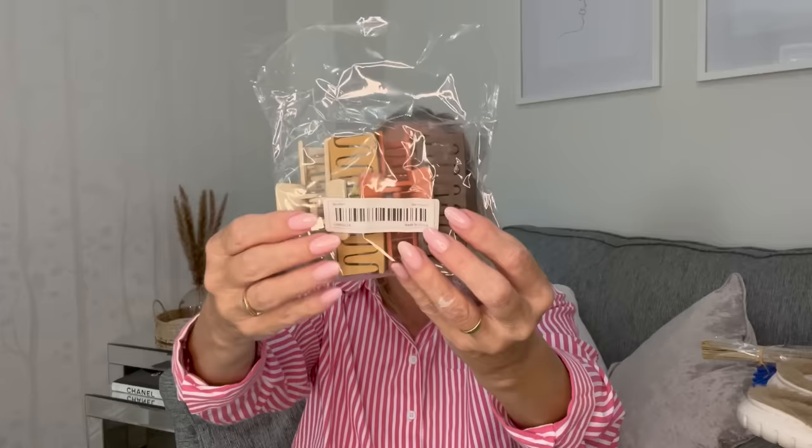I also picked up some claw clips in the neutral colors again. I like to have my hair half up half down, or sometimes all up. I just thought how stunning are those colors — I absolutely love them. That lighter one is really blending with my hair well. Really like those.